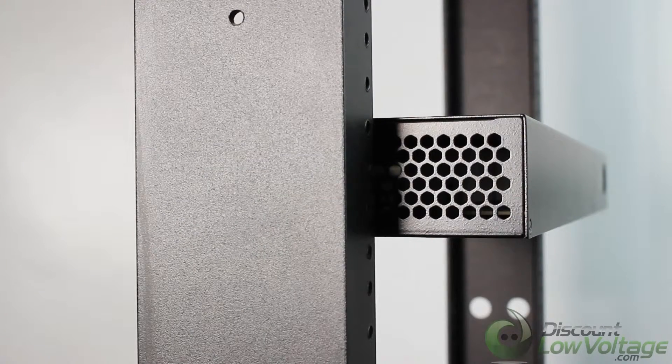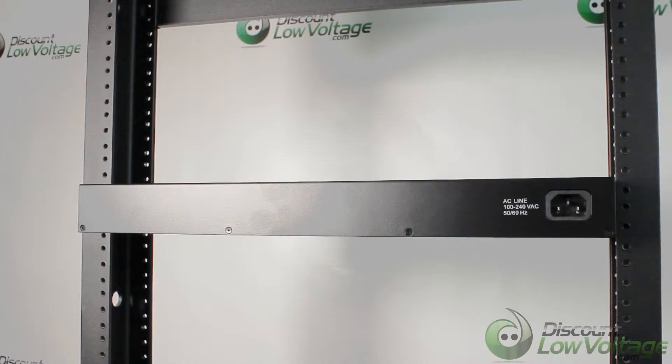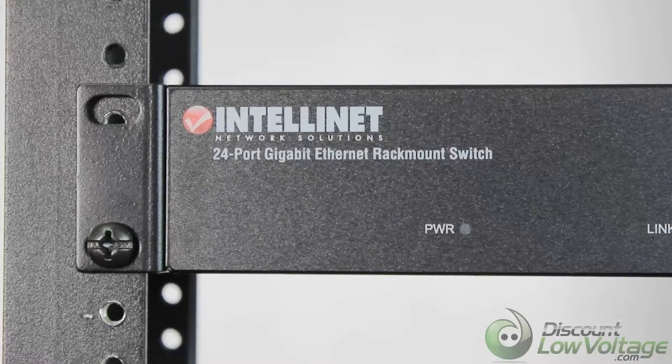Includes 19-inch rack mount ears. Supports MAC address auto learning and auto aging. Three-year warranty. For a more detailed spec sheet and to order online,